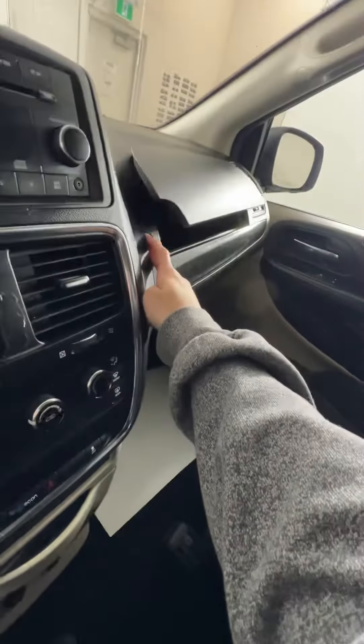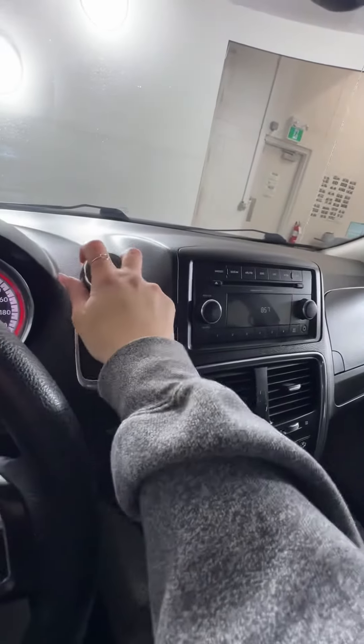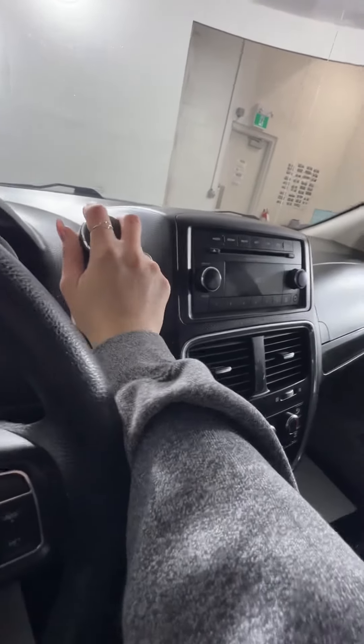There's also a little compartment here which is kind of nice, as well as your glove box in there too. Your shift knob is at the top here, and this is an eight-speed automatic transmission.